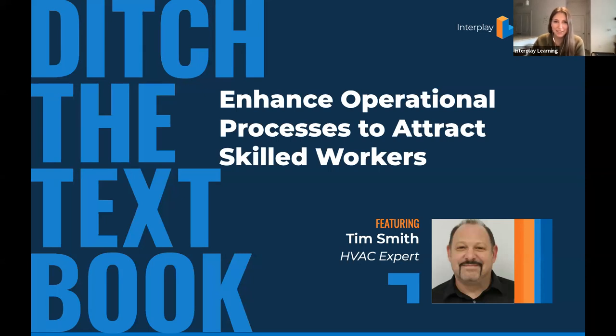Hi everybody. I'm going to go ahead and launch a poll here so you guys can have a chance to participate. Welcome, welcome. Thank you guys for joining us for this second webinar in the Ditch the Textbook webinar series. This is a way for you guys to learn actionable insights and solutions into those daily challenges that you and your team are facing, specifically around the day-to-day business operations that textbooks can't provide.